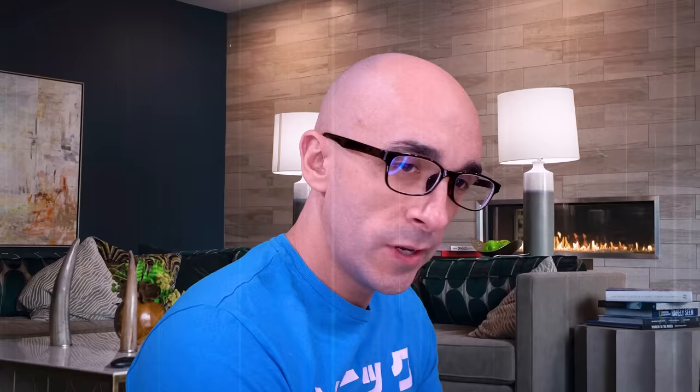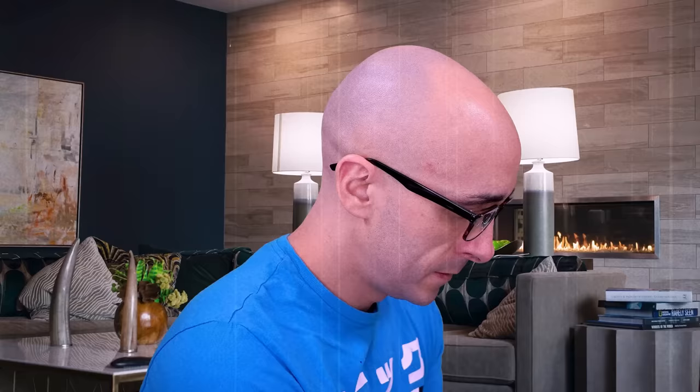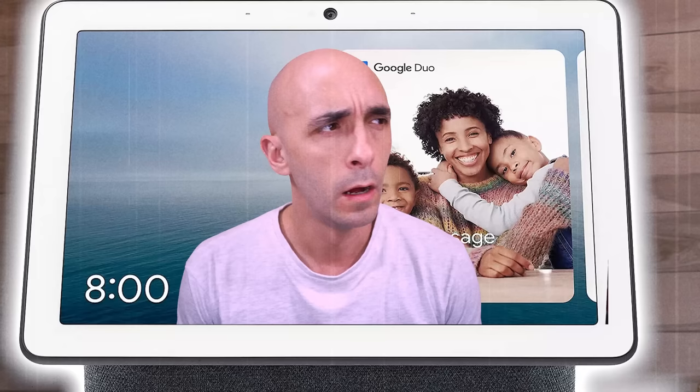We'll turn the air purifier off. On? No, it's already on, turn it off. On? No, off. On. No, off! Turn the f***ing air purifier f***ing off! You f***ing b***h! Off! Off! Off! On? On?